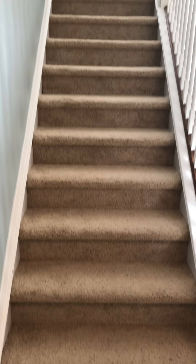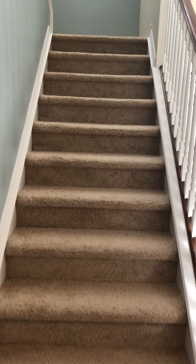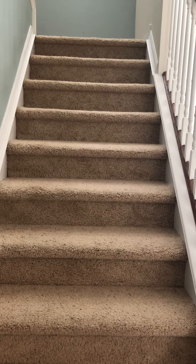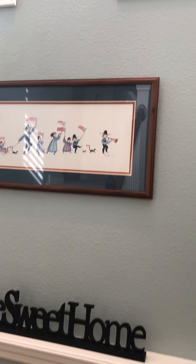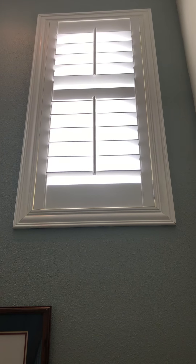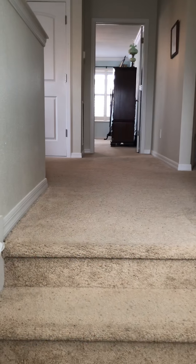The entire second story is carpet, which is not unusual — usually in Florida or most places you do have carpet going up the stairs and onto the second floor. The carpet is in good condition. Again, a real nice touch with the plantation shutters; that is a very high-end finish on homes.